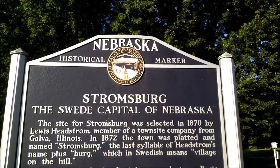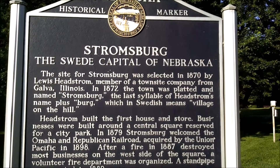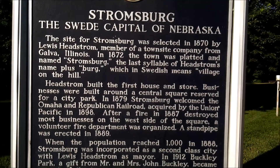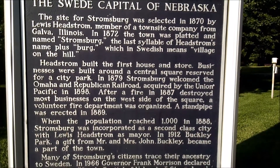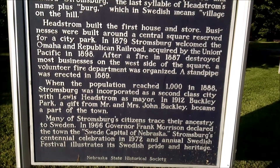It looks like Stromsburg is the Swede capital of Nebraska, originally founded in 1872. I won't read all this, but if you want to pause the video, feel free to read it.